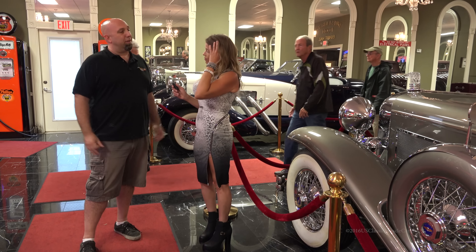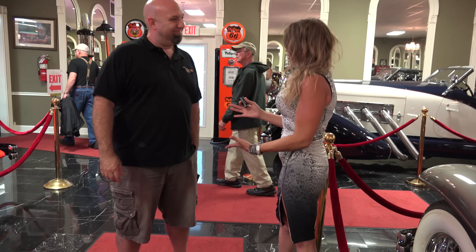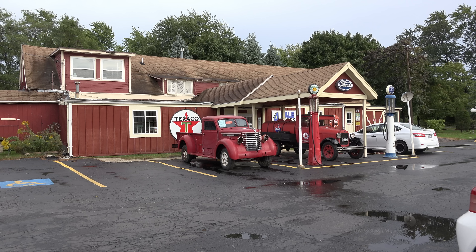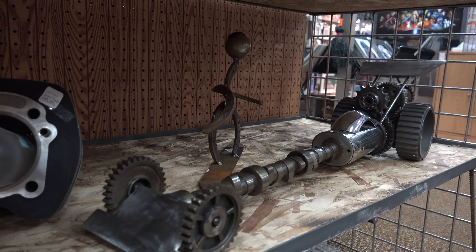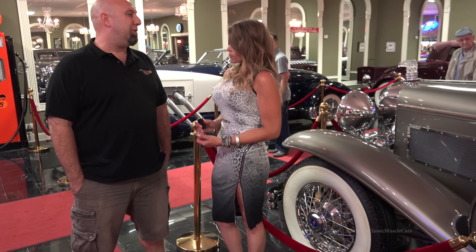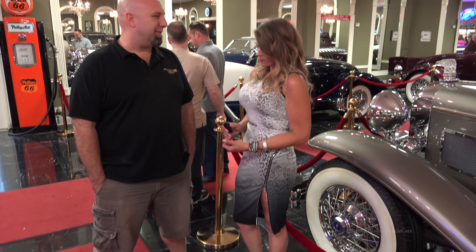We just like people to come out and enjoy it, and see what we've done here. You're all smiles about it, we're all smiles about it. We're open 362 days a year from 10 to 5. We're only closed Easter, Christmas, and Thanksgiving.